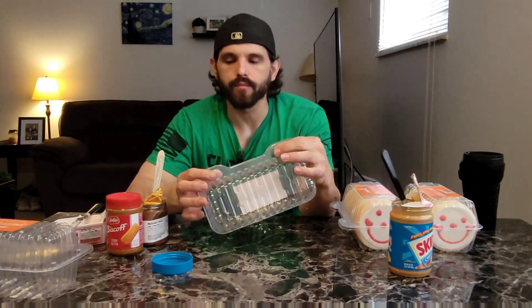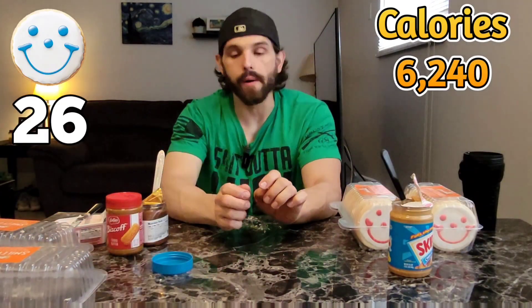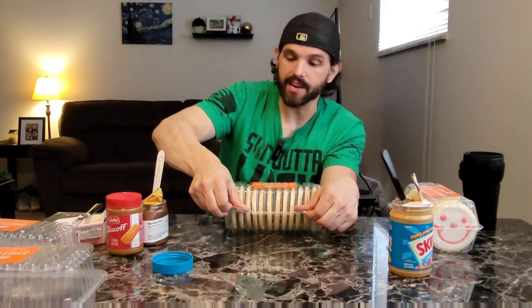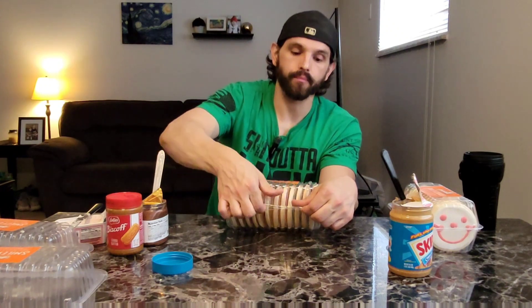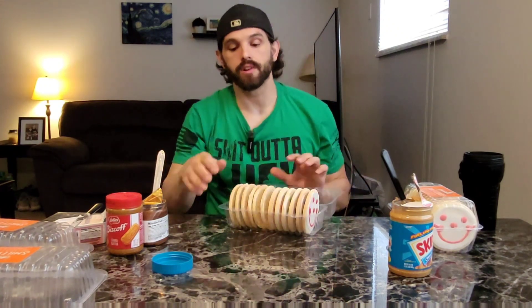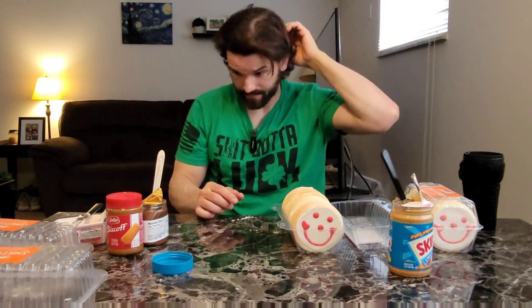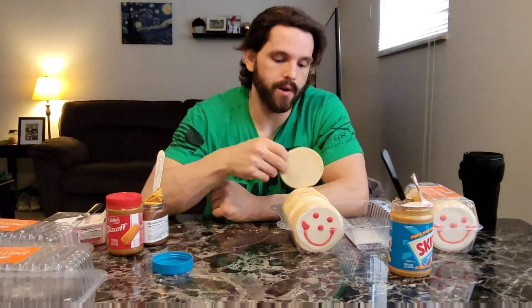Second dozen is down, which brings us to 26. Don't let these little guys fool you — they are dense. I have no idea how long I've been eating; it's got to be like a half hour by now. There's no speed eating these — you just don't know what they do to your mouth. But I'm getting hot, so gotta get rid of that hat. All right, let's go, let's keep going.